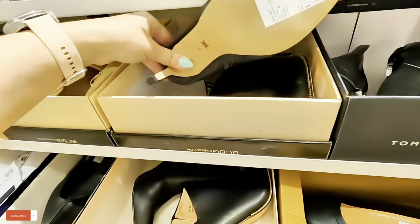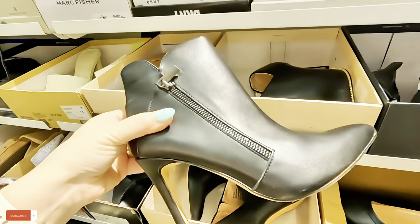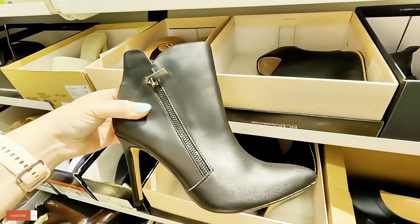More boots — look at this. $60, BCBG with the zipper on the side.